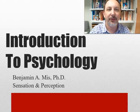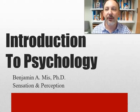Hello, I'm Benjamin Miss, and this is Introduction to Psychology: Sensation and Perception.